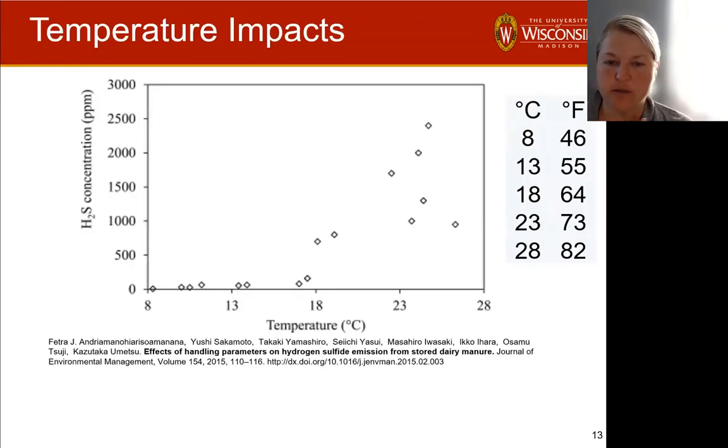Looking at these factors individually: in a controlled environment, as temperature goes up, hydrogen sulfide concentrations from manure increase. Around 65 to 70 degrees Fahrenheit, we start to see significant increases from zero up into higher concentrations. As temperature increases further, we get more and more H2S production.